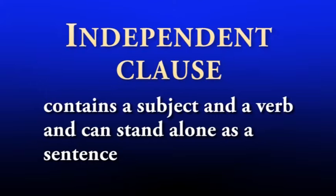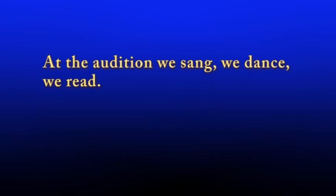As you might have seen in a previous video, independent clauses are frequently separated by semicolons. An independent clause contains a subject and a verb and can stand alone as a sentence. But sometimes a writer wants to join them. Commas can be used to combine independent clauses in two ways. If the independent clauses are short, you can separate them as you would any other item in a series. Here's an example: At the audition, we sang, we danced, we read.